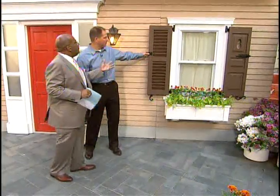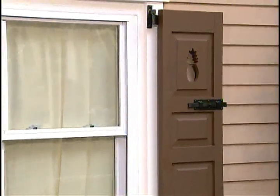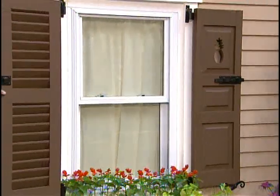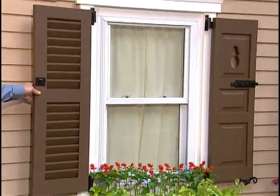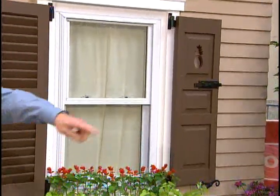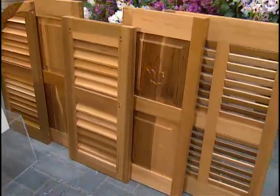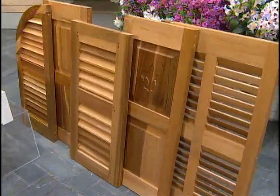Shutters are another thing. We had them on our house — they were just attached decoratively. These are actually functional shutters. This is from a company called Southern Shutter. You can customize them — real western red cedar. There's a selection of different kinds you can put up, and these are the little things you can do to add to the front look of your home.